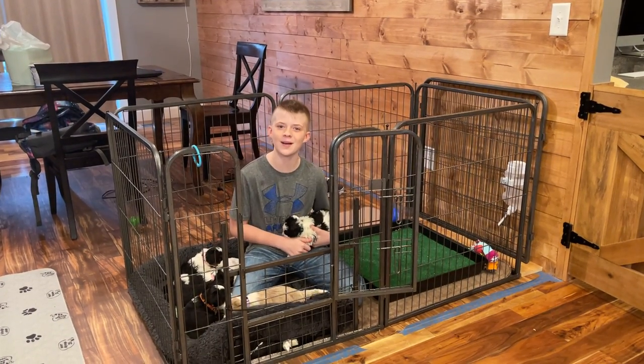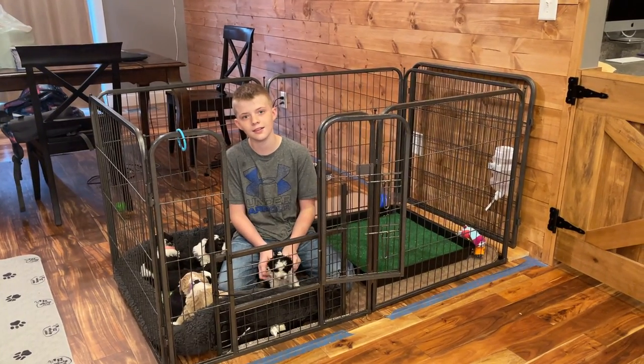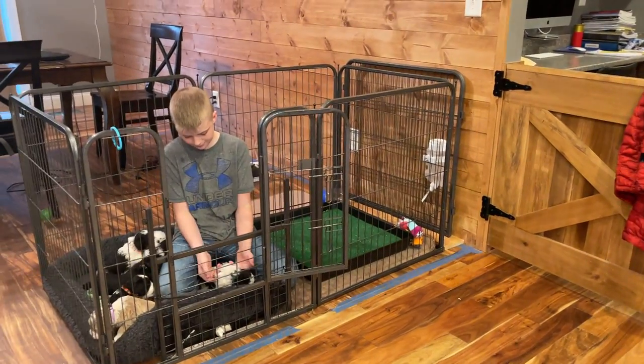Happy Movie Monday everybody! We are here with Sugar Bear and Remington's litter of F1 micro mini Berniedoodles. We have recently moved them into the dining room where they have their playpen.